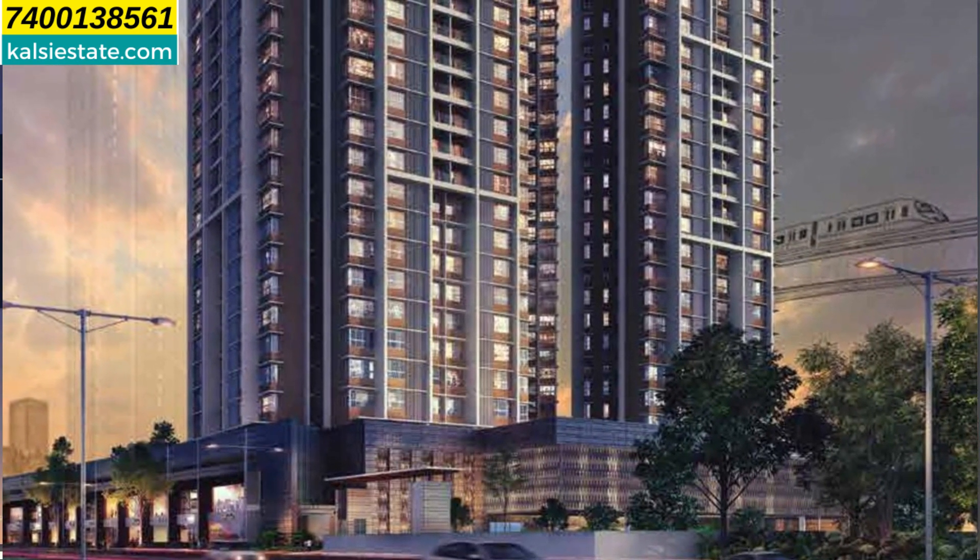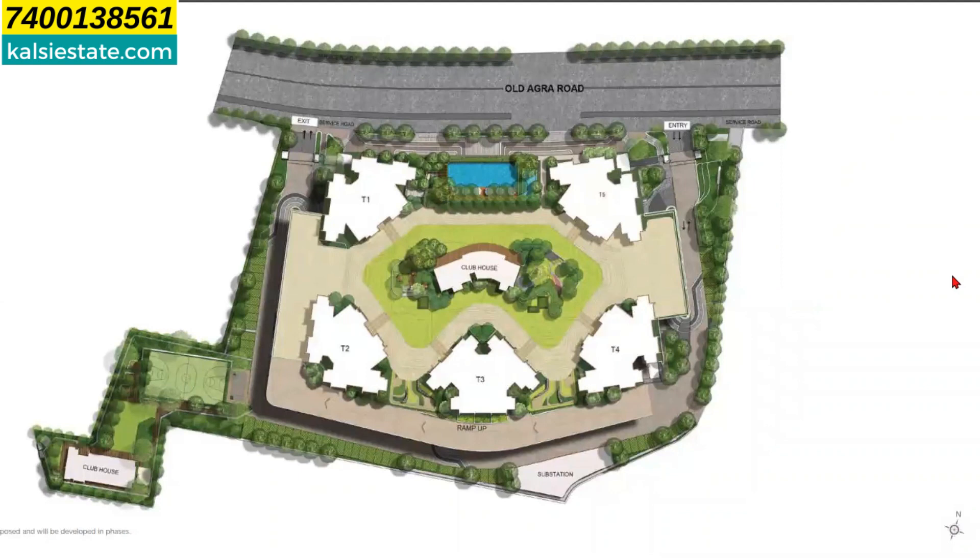In the master plan, the whole land parcel is 5.4 acres. The amenities area is 3 levels on the podium. The center of the clubhouse and the amenities area is about 2 acres.